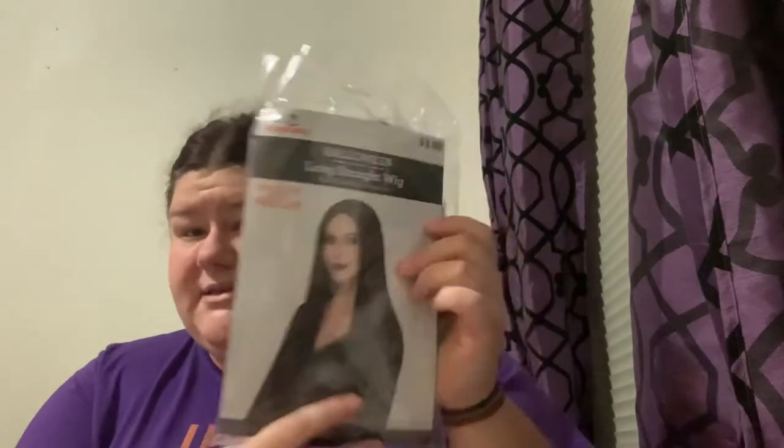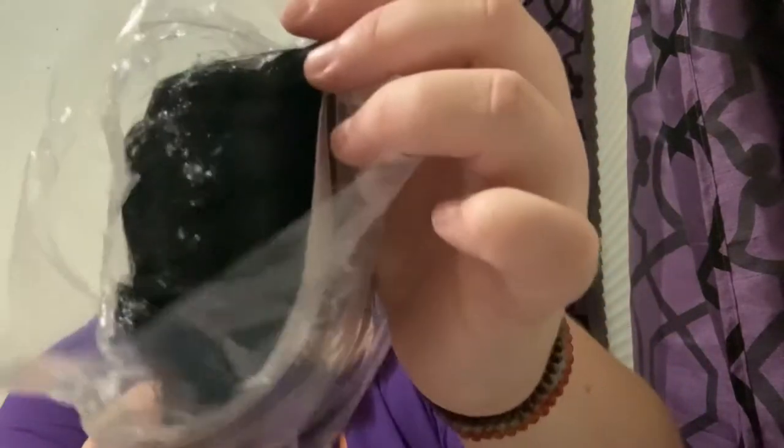The first thing is this wig — it's supposed to be a Morticia wig, a long black wig. However, it is super duper shiny, and it's actually not nearly as long as it looks in the picture. That's because it was $3.98. I also bought a wig cap with it because it does not come with one, so if you're buying from Walmart, note that they don't include a wig cap.